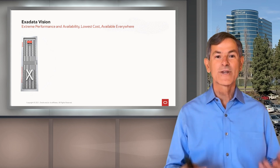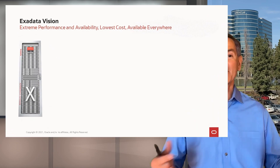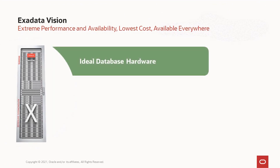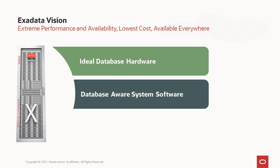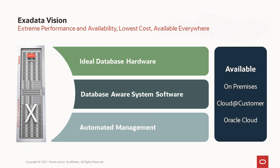The vision is to provide extreme performance, availability, low cost, and make it available everywhere. Exadata has a scale-out, database-optimized compute network and storage to provide the ideal database hardware. It has unique algorithms that vastly improve OLTP, analytics, and consolidation. It's fully automated and optimized, and it's available both on-premise and in the cloud, as well as Cloud at Customer.